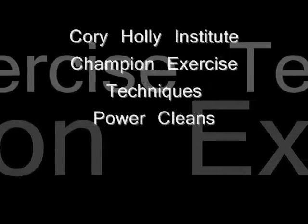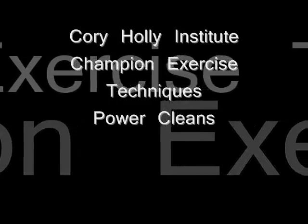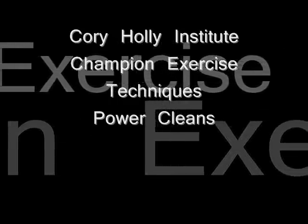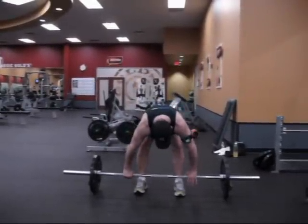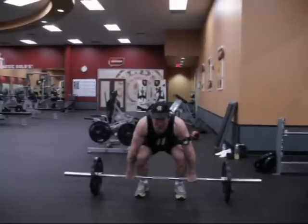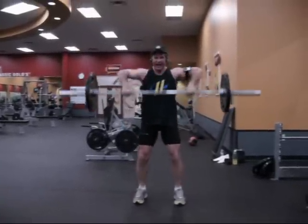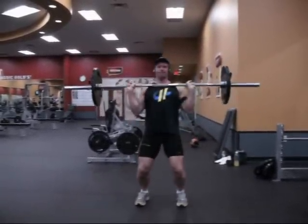The Corey Hawley Institute presents Champion Exercise Techniques: Power Cleans. Power cleans are one of my favorite movements for increasing force production and overall strength — just a fantastic movement. I like to power clean after my deadlifts on my back day.